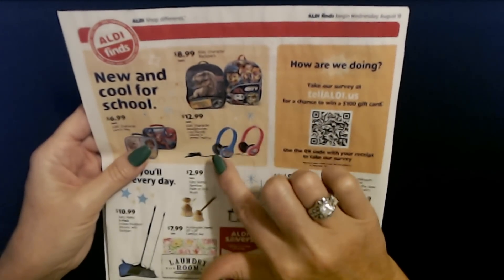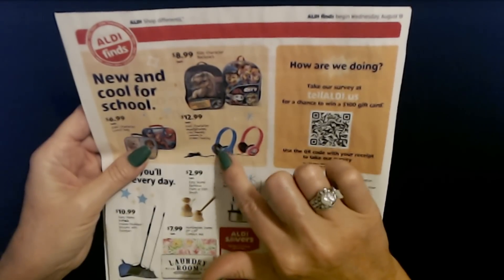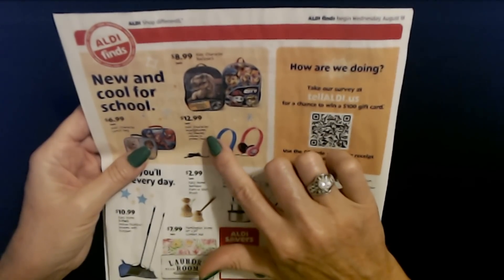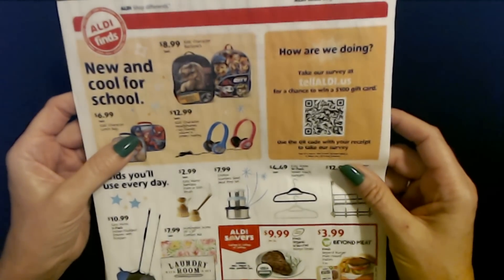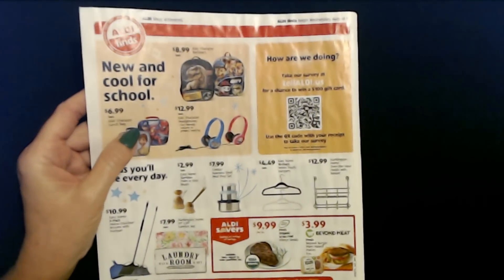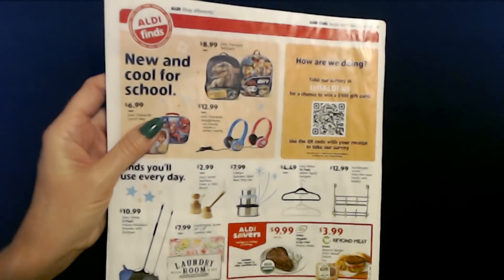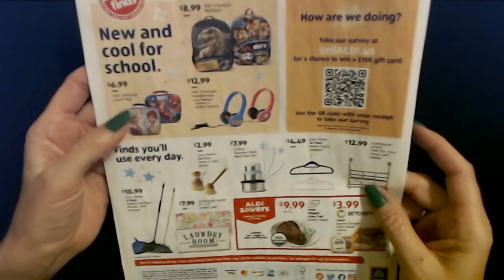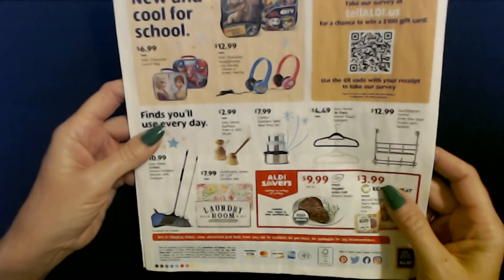You can also get kids' character headphones with kid-friendly volume to protect their hearing — these are $12.99. I spent two seconds trying to figure out which Marvel character it was and then gave up.